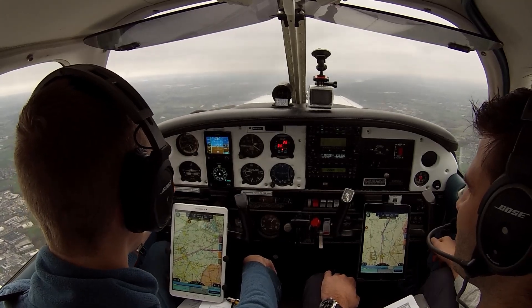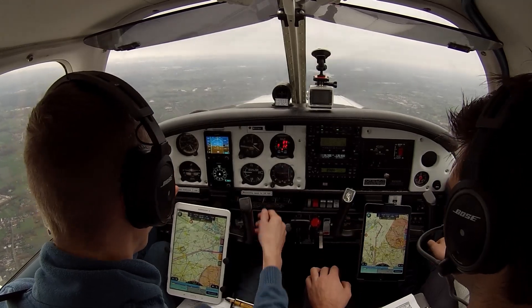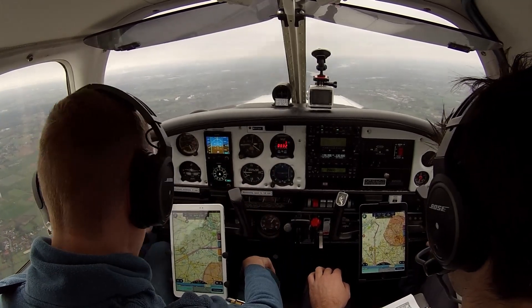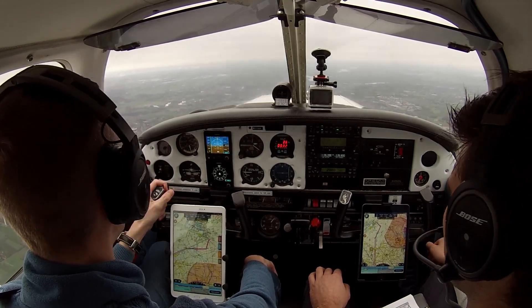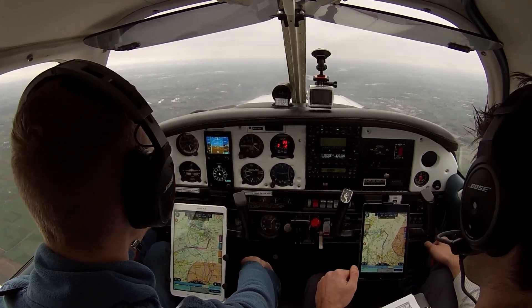Delta Whiskey Whiskey, enter the zone via Tango, Ruppel, Conti, 1500 feet, QNH 1037, runway 29R. Readback: Enter the zone via Tango, Ruppel, Conti, QNH 1037, runway 29R, and enter the zone at altitude 1500 feet, Delta Echo Lima Whiskey Whiskey.